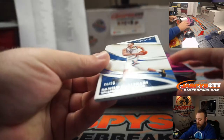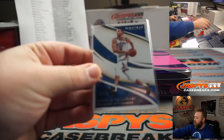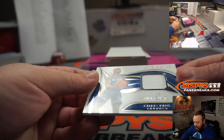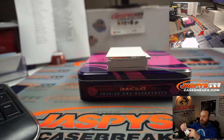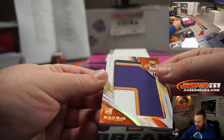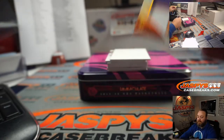First up, Danilo Gallinari, Oklahoma City Thunder — Kyle Hock. Next, Chris Paul Relic, 50 out of 99, also for the Oklahoma City Thunder — Kyle Hock. Nice Jumbo Relic here, 19 out of 50 — Ty Jerome jersey numbers for the Phoenix Suns — Danny Connell.